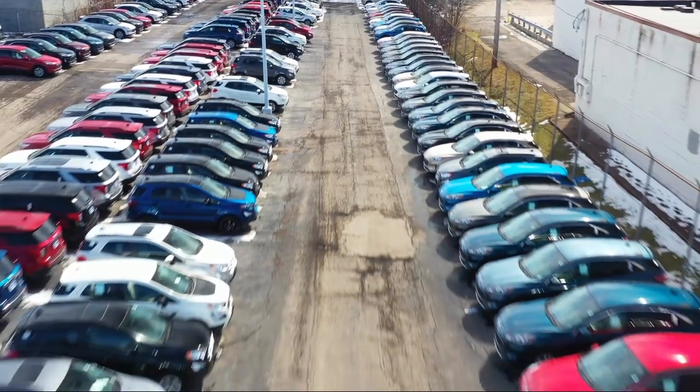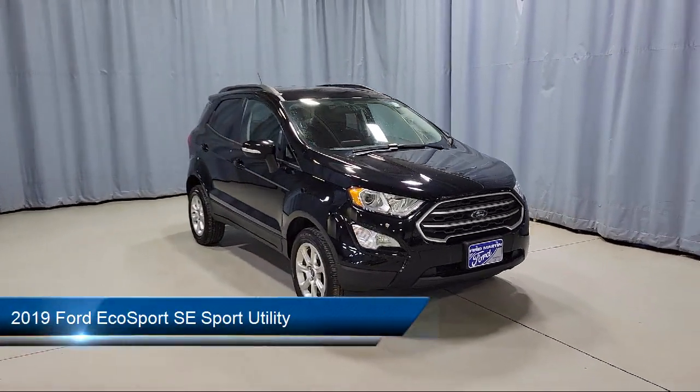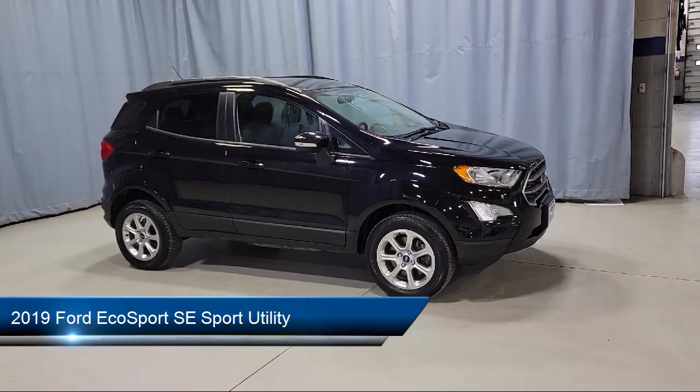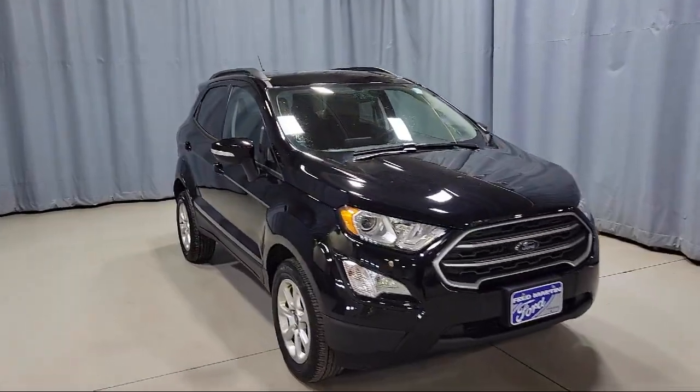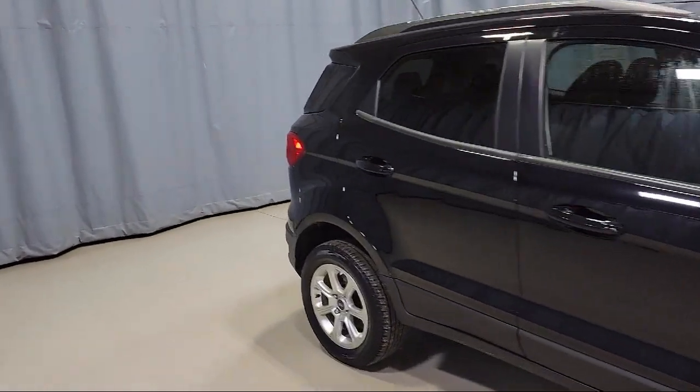Welcome to Fred Martin Ford, and here's a look at another one of our great vehicles from our inventory. It comes equipped with fully automatic headlights, parking sensors, roof rack, emergency communication system, SYNC 3 911 assist, and a leather wrapped steering wheel.